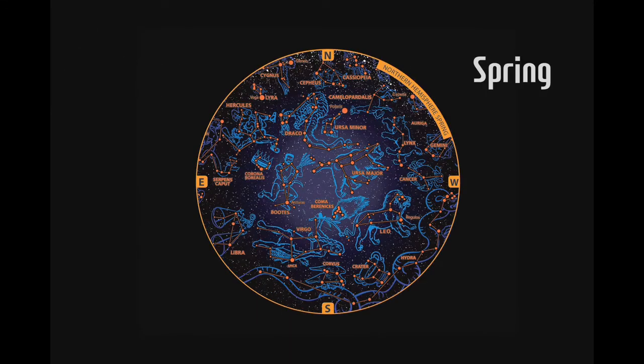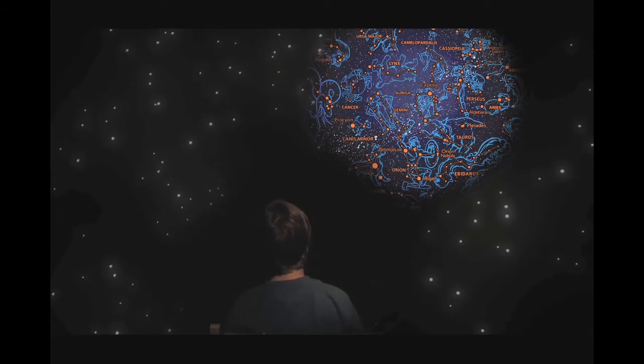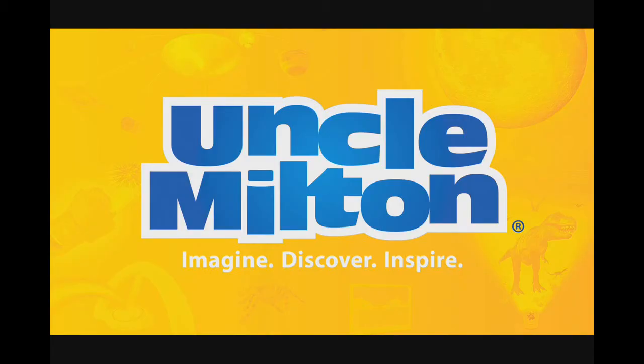and star constellations for all four seasons as they come to life in 3D on your walls and ceiling. Bring your room to life with 3D Star Theater, from Uncle Milton.